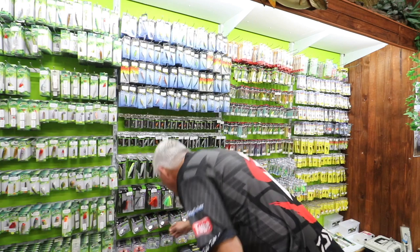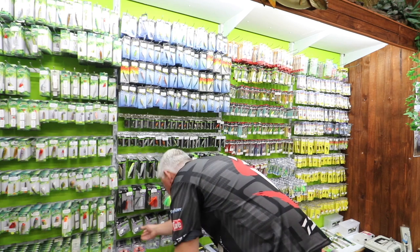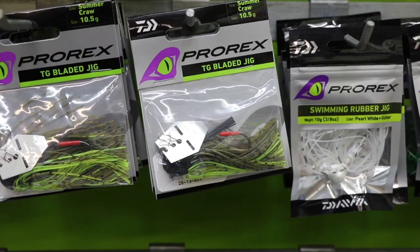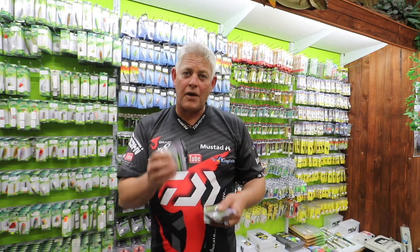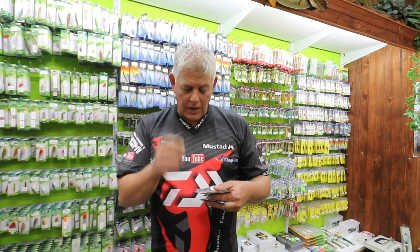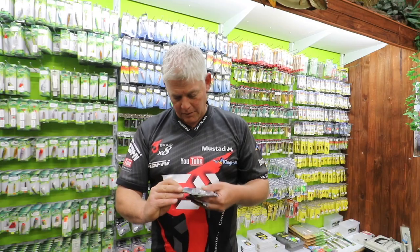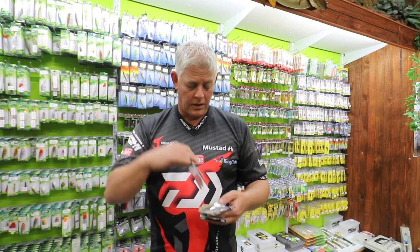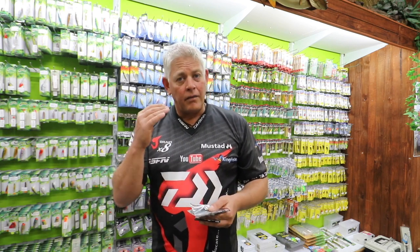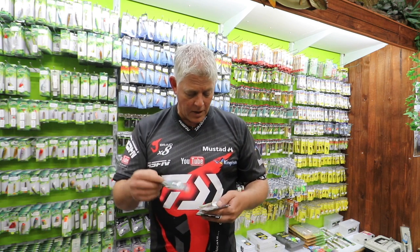Having a look at the bladed jigs — going to grab a couple here. Very successful baits on the bass arena, giving that vibration to your bait. You'll put a plastic trailer on there depending on your color choice — this is kind of a bluegill color. They'll come in different weights: one-eighth ounce, quarter ounce, half ounce.